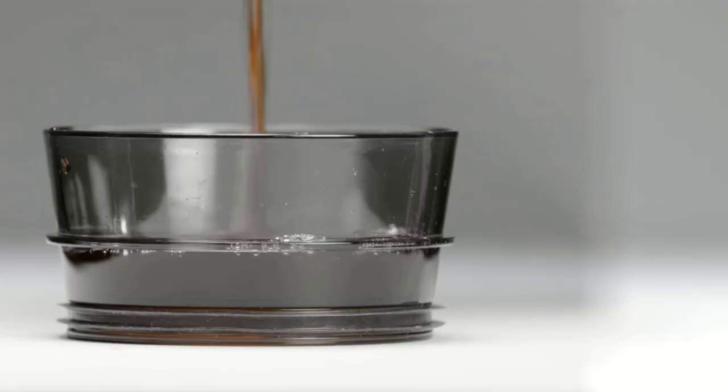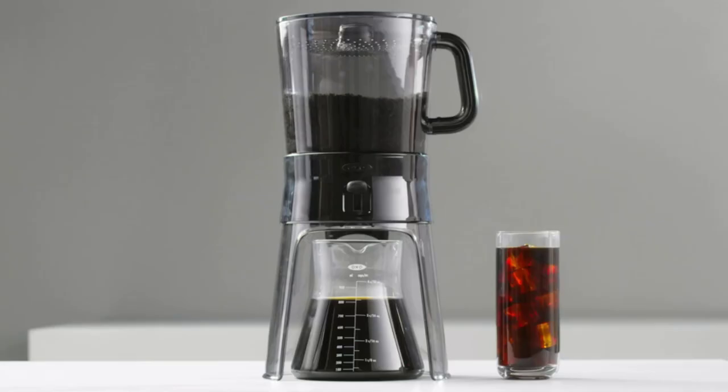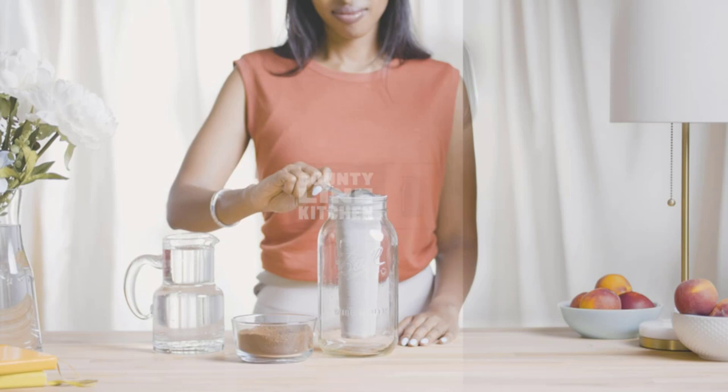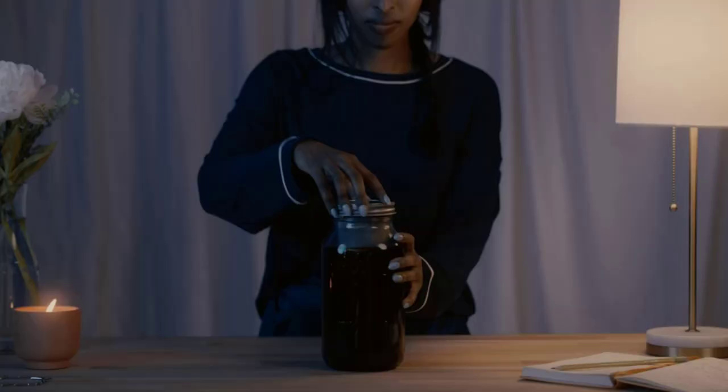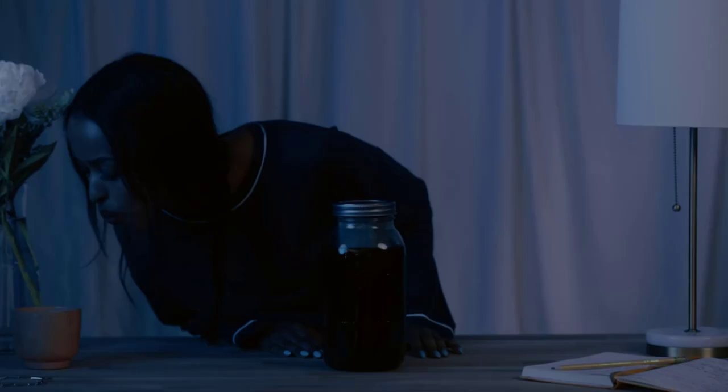Cold brew coffee makers generally rely on one of two brewing methods. The first style, known as immersion brewing, involves steeping coffee grounds in cold water anywhere from 12 to 24 hours. The second is a drip process that also takes several hours.